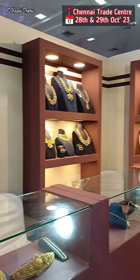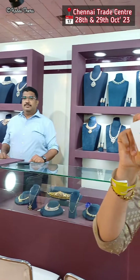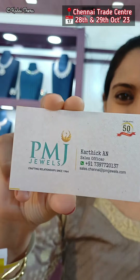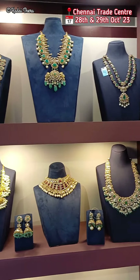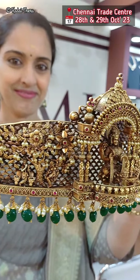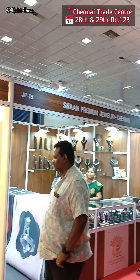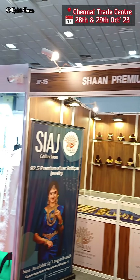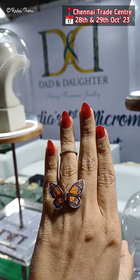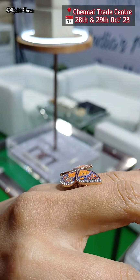Next we come to PMJ Jewels, which we are very famous for covering. We have a sneak peek again. In this video, it is just a collective overview — individual collections, individual designs. We usually cover wedding exhibitions, especially jewelry and wedding exhibitions. PMJ Jewels is a masterpiece — very beautiful and different.